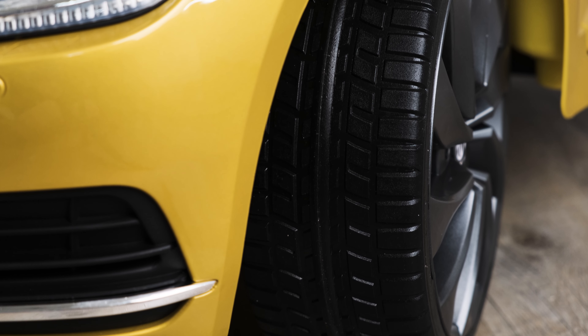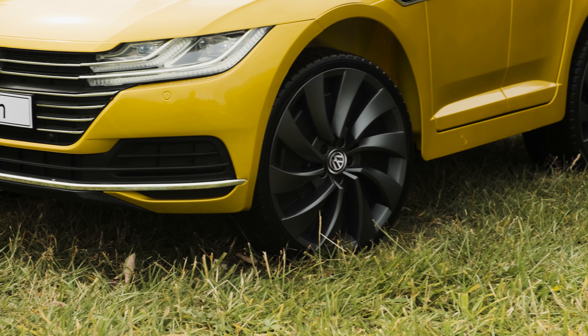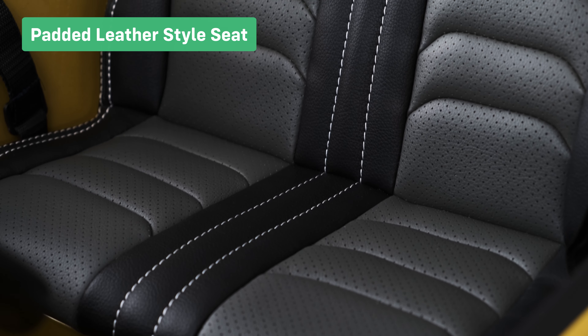Soft EVA tires make the ride more comfortable for your child whilst giving the car more grip. 3-way key start with keys included.